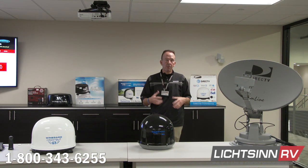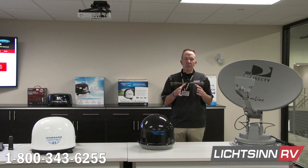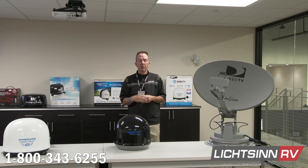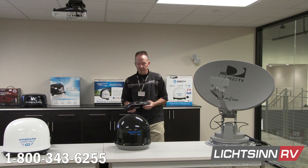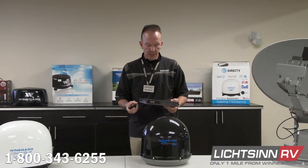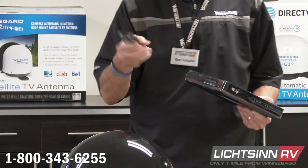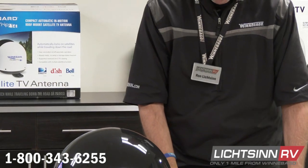One thing worth considering is which satellite receiver has an RF radio-frequency remote, so you don't have to open a cabinet door to point the remote at the receiver. For example, this is a Dish Network Wally box — it's an $84 model from Dish Network. What's great about the Wally box is that it uses an RF remote, so I don't have to point it directly at the receiver. Since it's radio frequency, no infrared line-of-sight is needed.